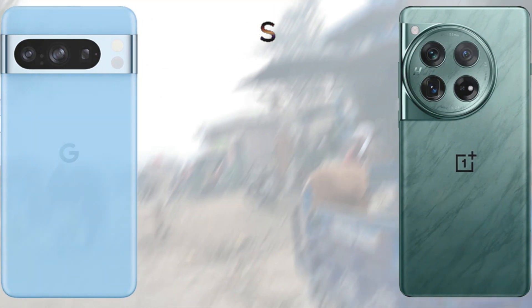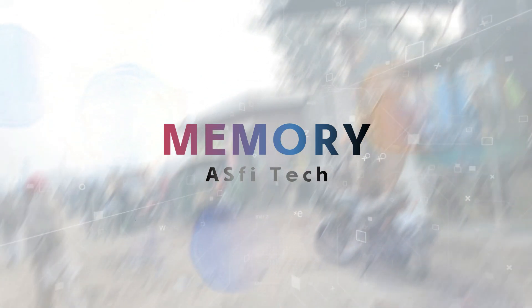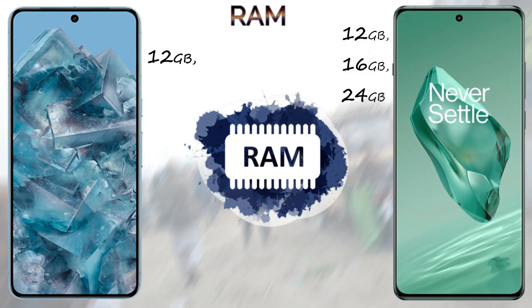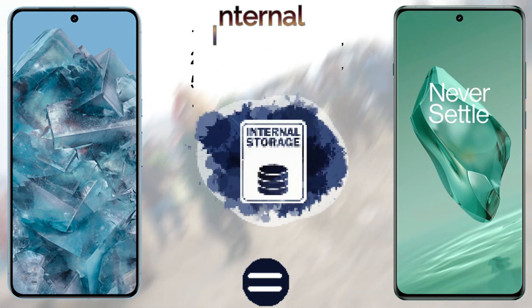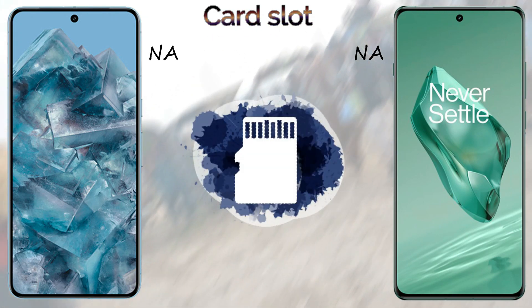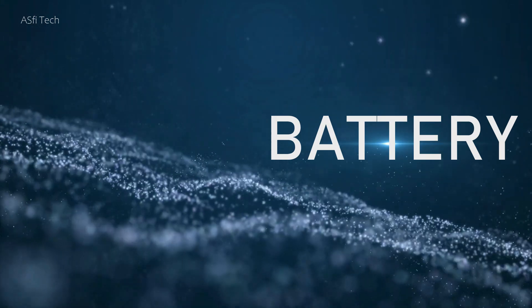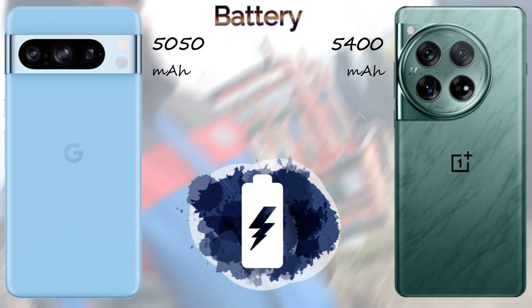There is no SD card support on either device. For battery, the Google Pixel 8 Pro has a 5050mAh battery and the OnePlus 12 has a 5400mAh battery. The Pixel 8 Pro supports 30W wired fast charging and 23W wireless charging, while the OnePlus 12 supports 100W fast charging and 50W wireless charging. Both support 5G networks.